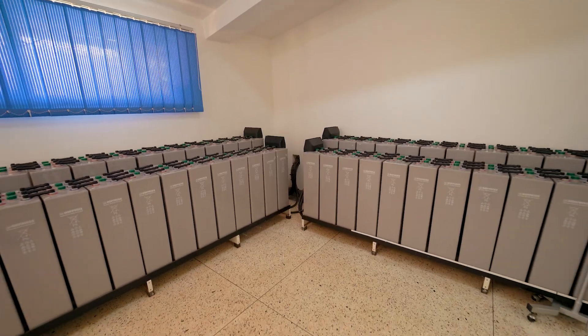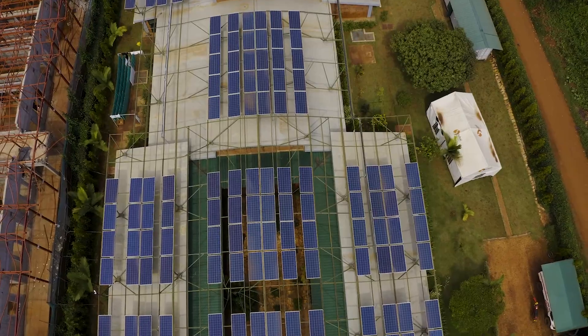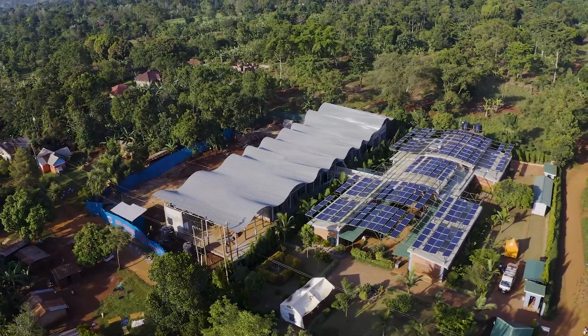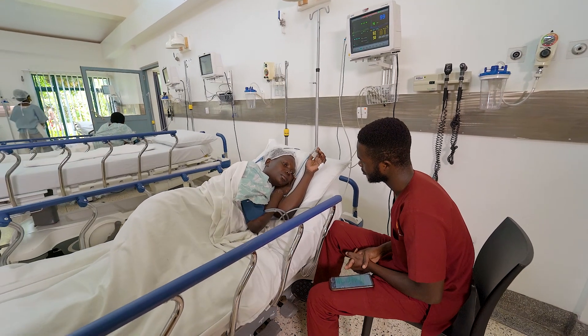We have also scaled up our solar energy production and water storage capacity. The center is a model of self-sustaining green architecture and operation that can be reproduced in other rural locations as well. The resilience of our patients is what fuels us every day.